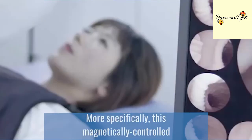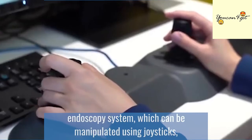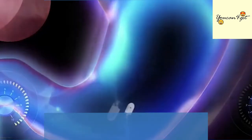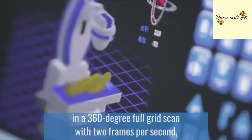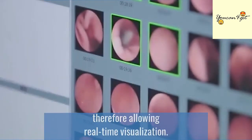More specifically, this magnetically controlled endoscopy system, which can be manipulated using joysticks, is used to diagnose the upper gastrointestinal tract and small bowel disease. This innovative technology gives doctors precise control in a 360-degree full-grid scan with two frames per second, therefore allowing real-time visualization.